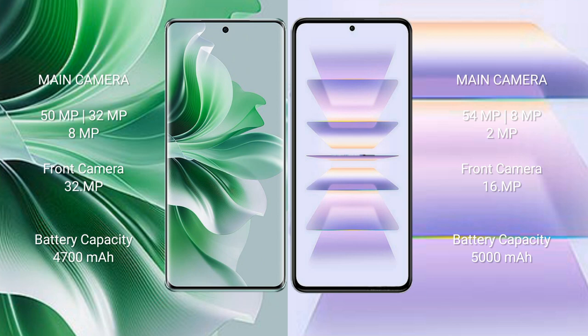Oppo Reno 11 Pro has a 4,700mAh battery with 80W fast charging support. Redmi K60 Pro has a 5,000mAh battery with 120W fast charging support.